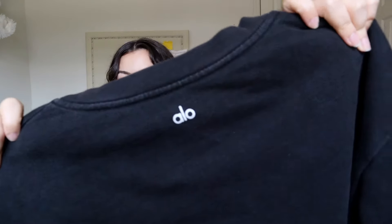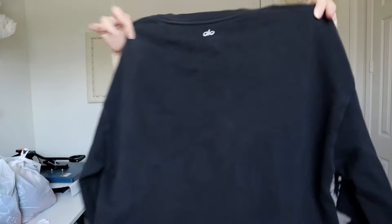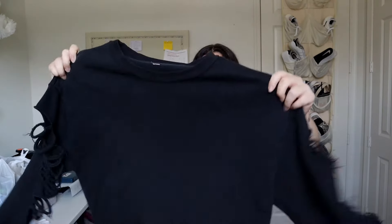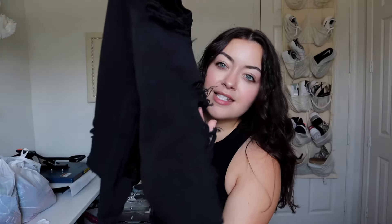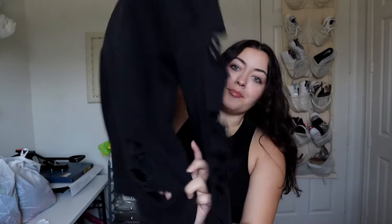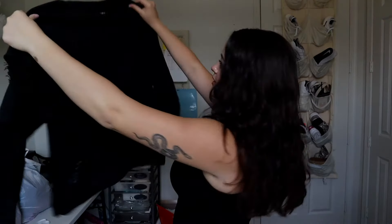This last one caught my eye right before I was walking out. It's Alo — a crew neck with no size tag, maybe an oversized small or medium. The wrists are kind of small but it's distressed purposefully all around except for the chest and back area. It's a kind of grungy look but super thick quality — I love Alo.